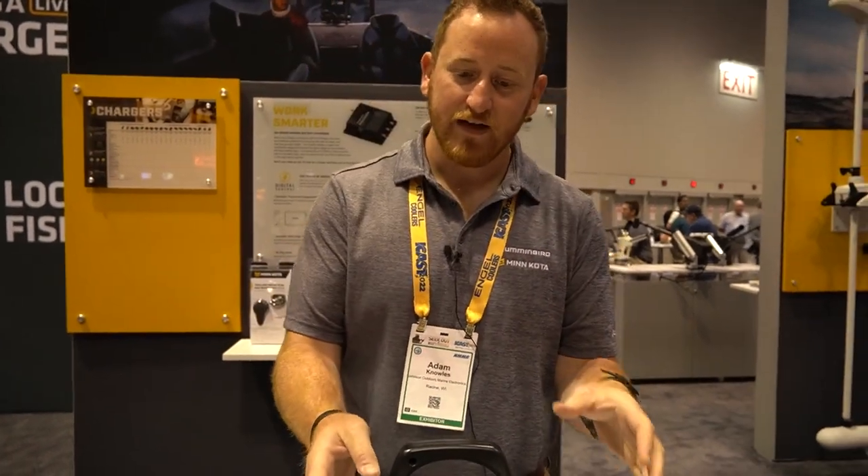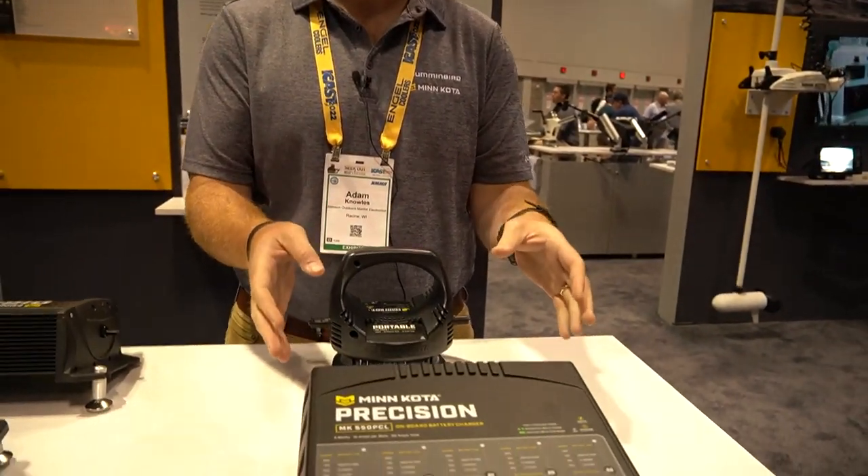Hey guys, Adam Knowles coming to you live from ICAST 2022. We're here in the Minn Kota Humminbird booth and we're talking about precision chargers suited for lithium. These are actually optimized for lithium batteries, and if you want to look down here, what we actually have is the MK550 PCL.